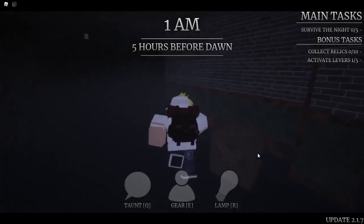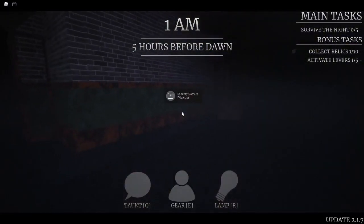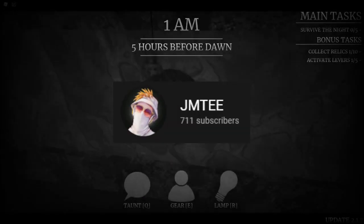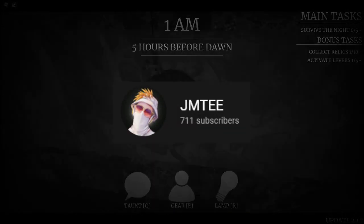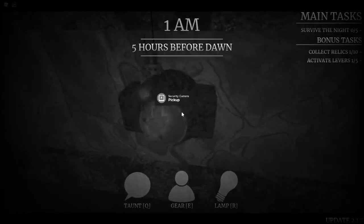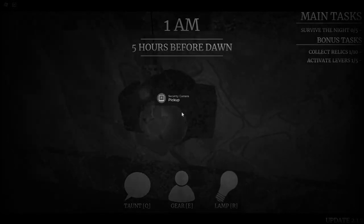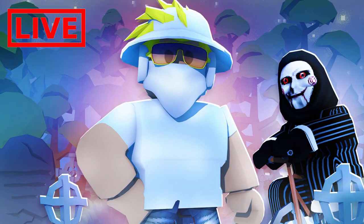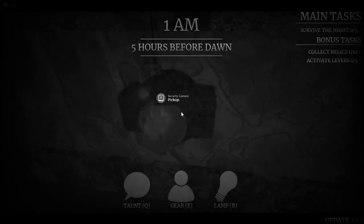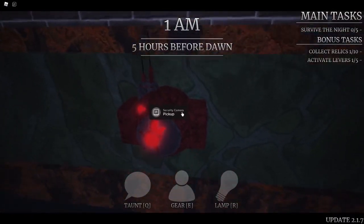Hey guys, what's up, it's JMT and welcome back to another Survive the Night video. In this video we're going to be talking about the Merch CCTV and the perk that goes along with it. Before we start, I just want to say thank you guys for 700 subscribers — we actually just hit this in the test live stream I did yesterday. 700 subs is a number I wasn't even expecting to hit for a long time, so thank you guys for all the support.